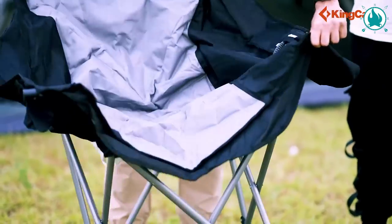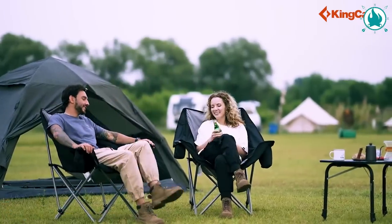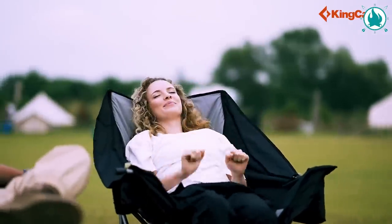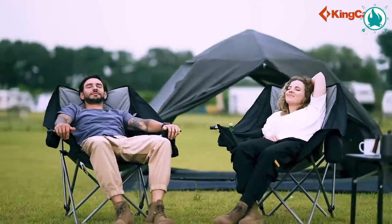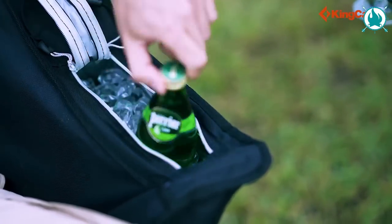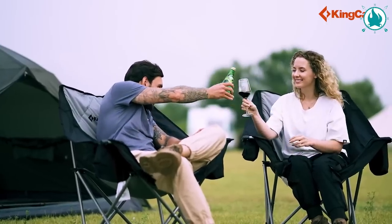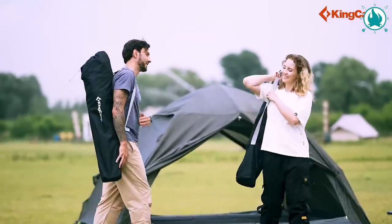If you're looking for a slightly more spacious option, the King Camp Oversized Camping Chair might be the one for you. With a seat area that's roomier than a weekend backpack, this chair lets you wiggle, stretch, and lounge like a camping king. It's like sitting on a cloud. The high back even reclines for that extra touch of relaxation. With a cooler bag, cup holder, and even a special spot for your wine glass, you'll be sipping in style. This chair sets up in seconds and folds like magic into its carry bag.